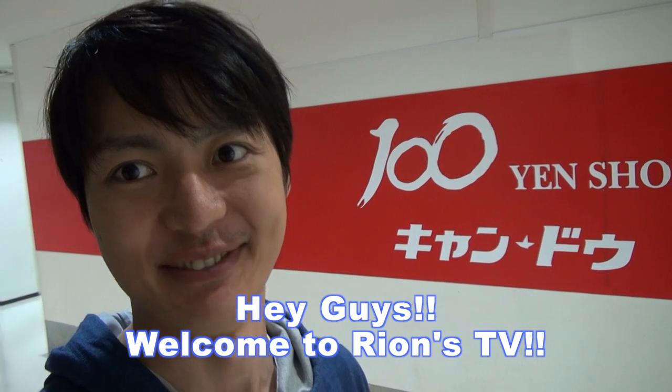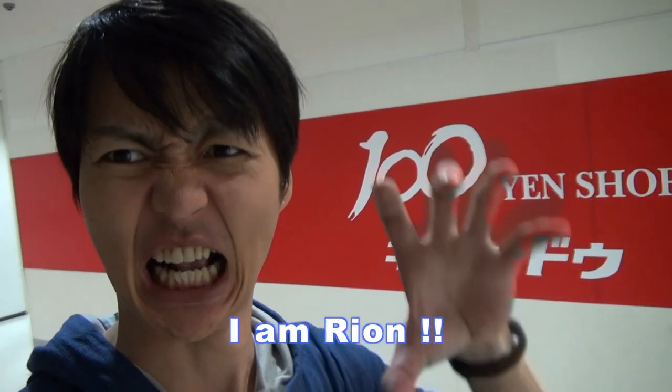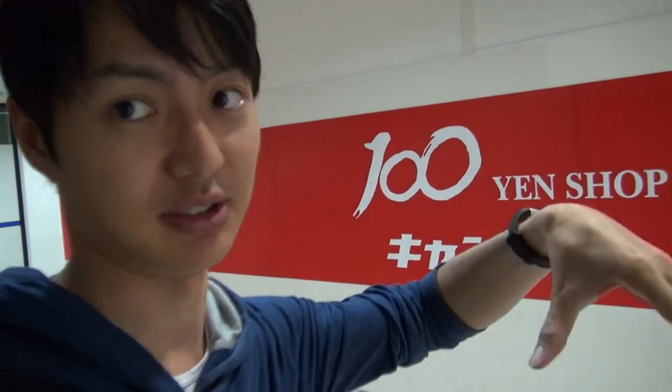Hey guys, welcome to Rion's TV. I'm Rion. So today I come to the dollar store in Japan, called KANDU in Namba station. They sell so many kinds of stuff. Let's check what kind of stuff they sell. Alright, so let's see.